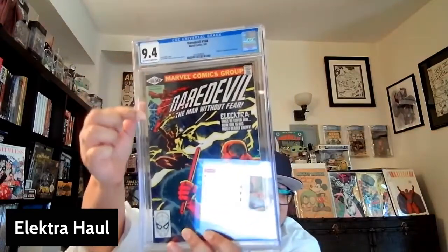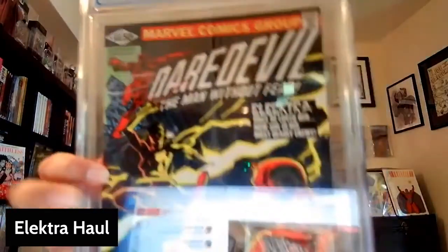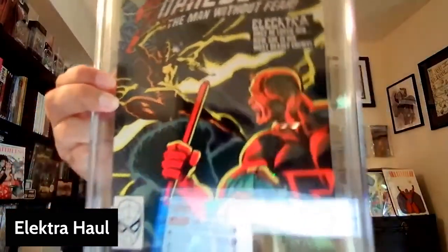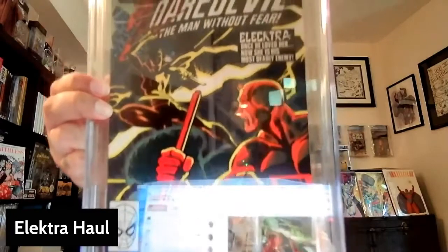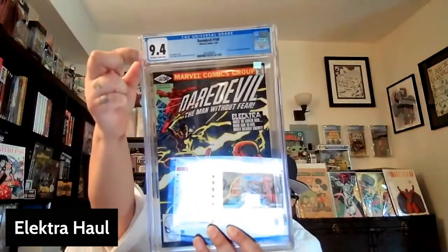I love the centering and wrap on this copy. A lot of times on this book, you'll see a big white, extra white space on the spine. But on this copy it is like dead set — you're seeing pretty much just the cover. You're not seeing any of that extra white stuff on the outside on the spine. So that's particularly what attracted me to this copy. This is a great book, and this is a really, really nice copy of this book.